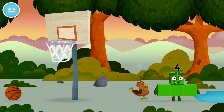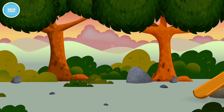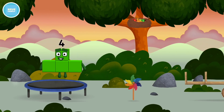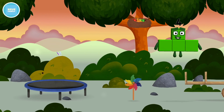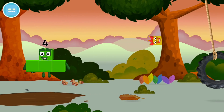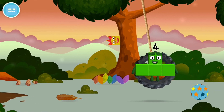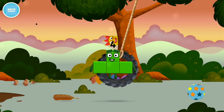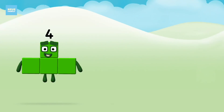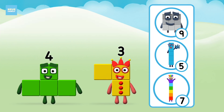You've found a number block. You've found a number block! Which number block did you find? What number block will you make when you add these two number blocks together?